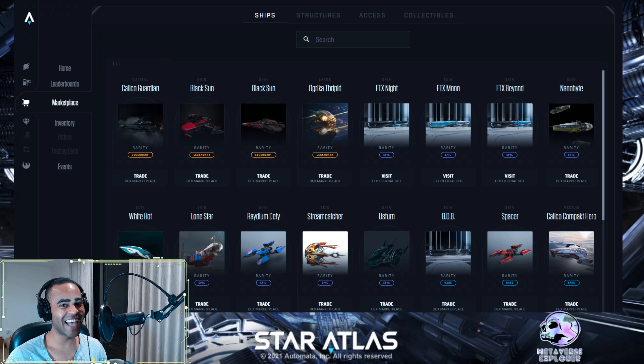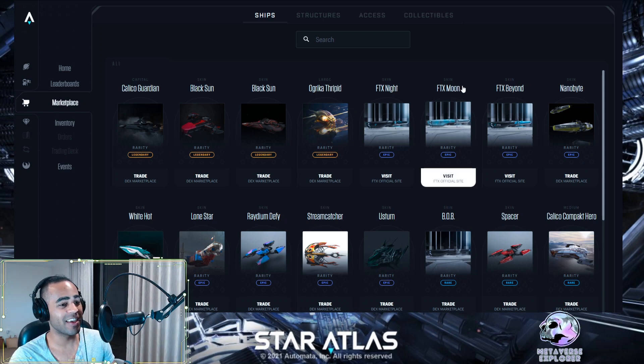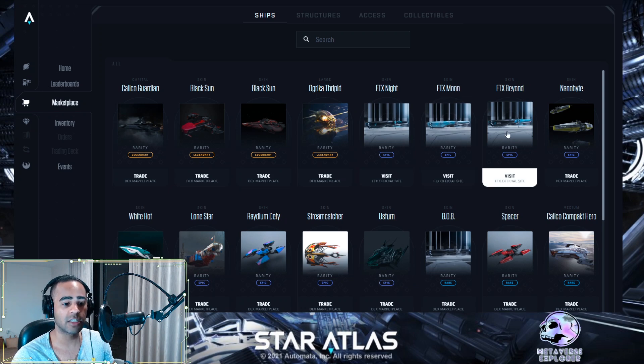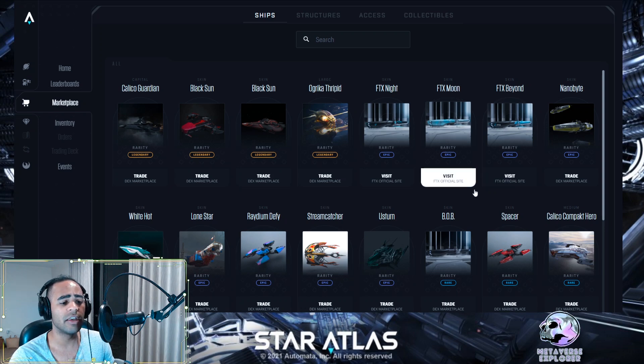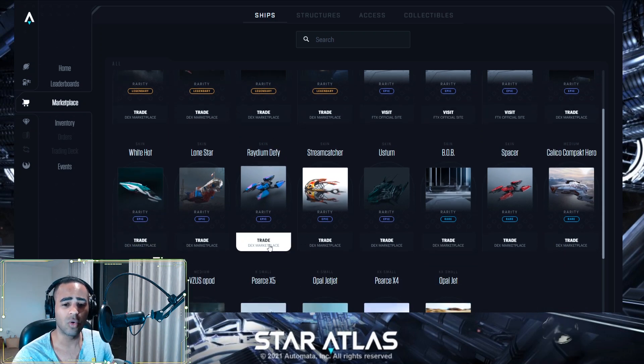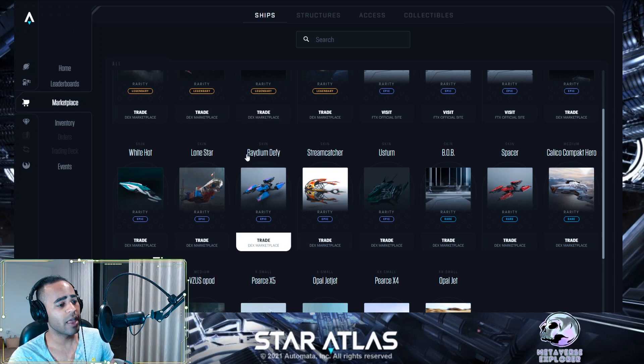How cool was that intro? Alright, let's start with the update on the marketplace. We can see there are a few new skins: FTX Night, FTX Moon, and FTX Beyond. This was a special drop by FTX in conjunction with Star Atlas, dropped on the FTX exchange only. They initially started selling at about $80; the floor price is now about $620. There's also another skin for the X4 coming out soon on Raydium, and I'll show you how to be in the running by providing liquidity.